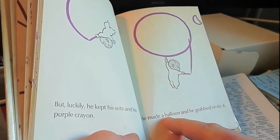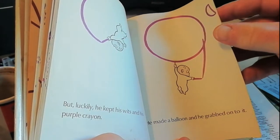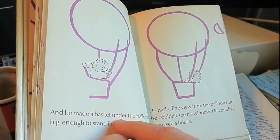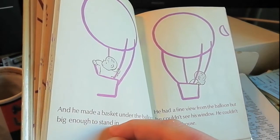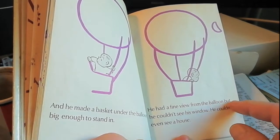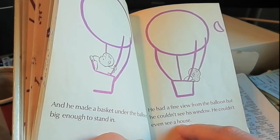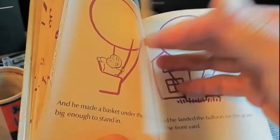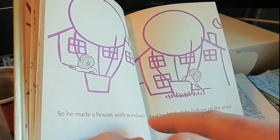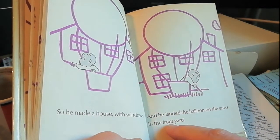But luckily, he kept his wits and his purple crayon. He made a balloon, and he grabbed onto it. And he made a basket under the balloon, big enough to stand in. He had a fine view from the balloon, but he couldn't see his window. He couldn't even see a house. So he made a house with windows, and he landed the balloon on the grass in the front yard.